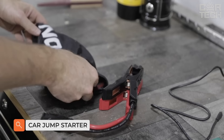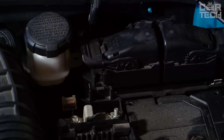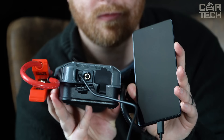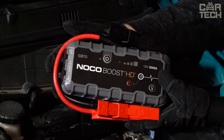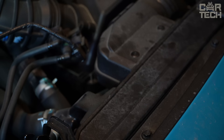Introducing Jump Starter NOCO Boost Plus GB40, the perfect solution to all your power problems. This innovative 12-volt battery pack is your very own booster, built with advanced technology and designed for maximum performance. With a starting current of 1000 amps, it can start even the most unyielding motors. It's also a portable power source, allowing you to charge your electronic devices on the go. With advanced safety features and a compact design, it's a must-have for every car owner.